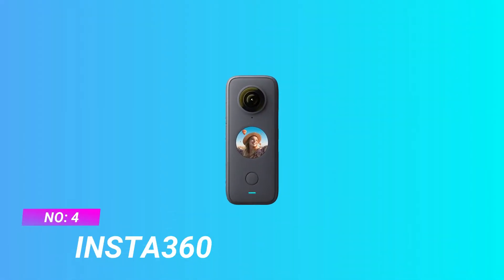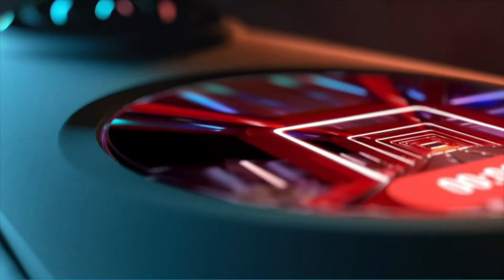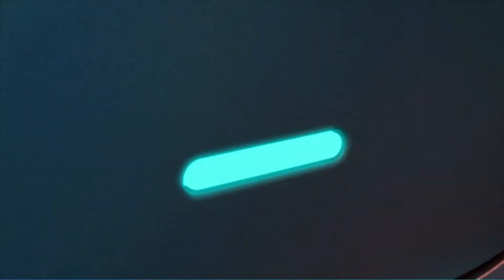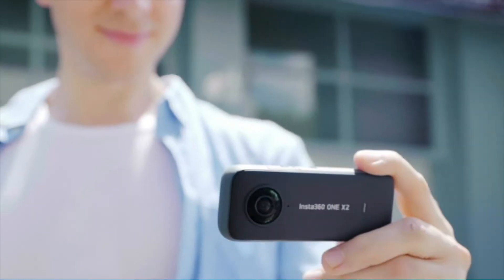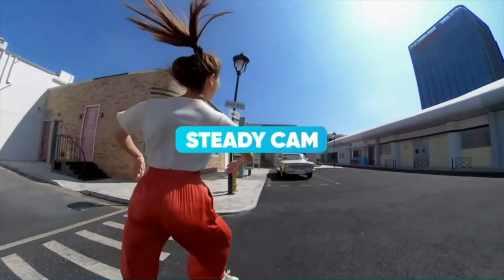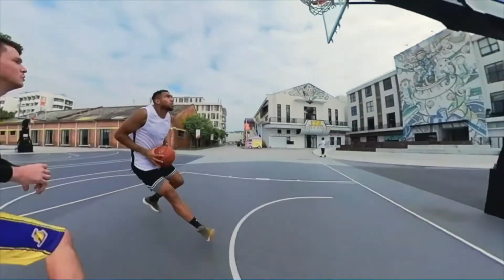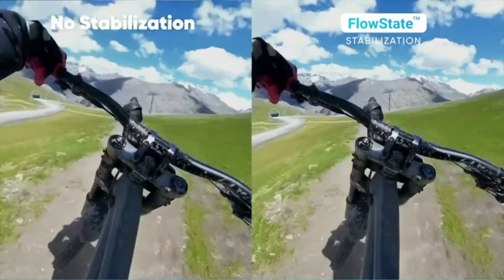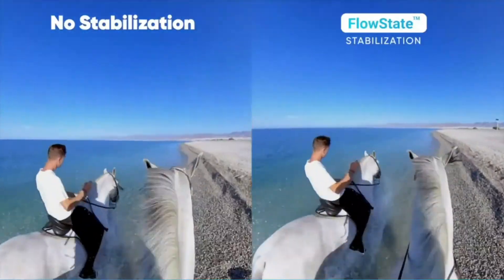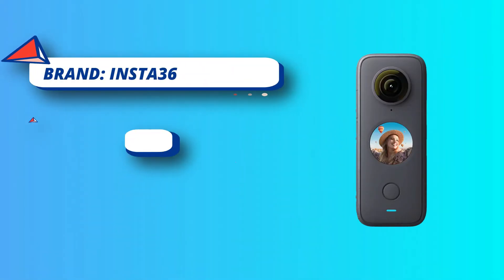Number 4: Insta360 — Action Camera for Mountain Biking. The Insta360 ONE X2 is like the older brother of the previous model. This camera is serious competition for the GoPro; for many people, it's an even better option because it can record 360-degree video. The 360 video mode uses two lenses, located on the front and the back, to capture the action in all directions. This is a great advantage because you don't have to worry about framing, positions, and points of view — all you have to do is pedal.